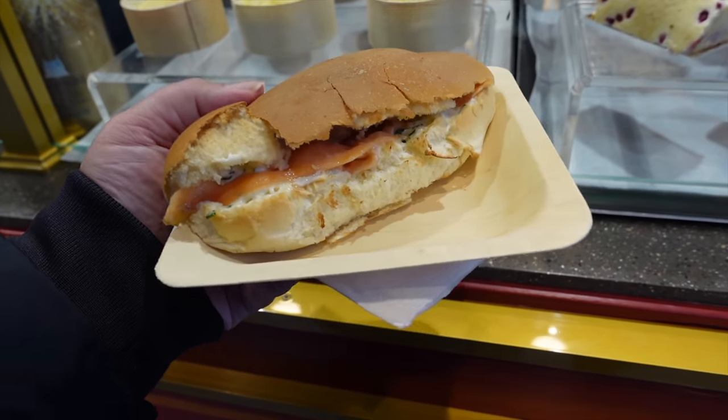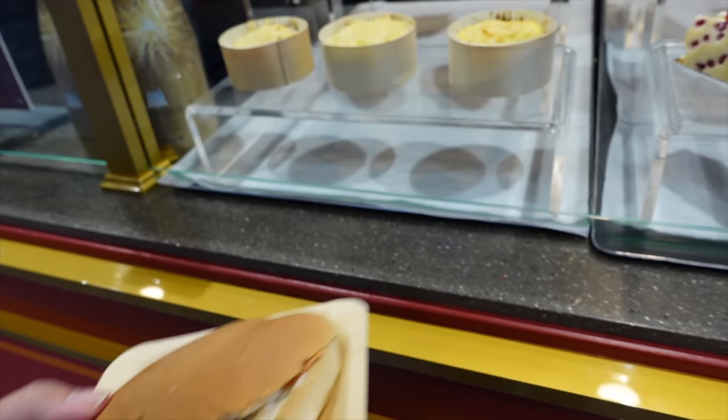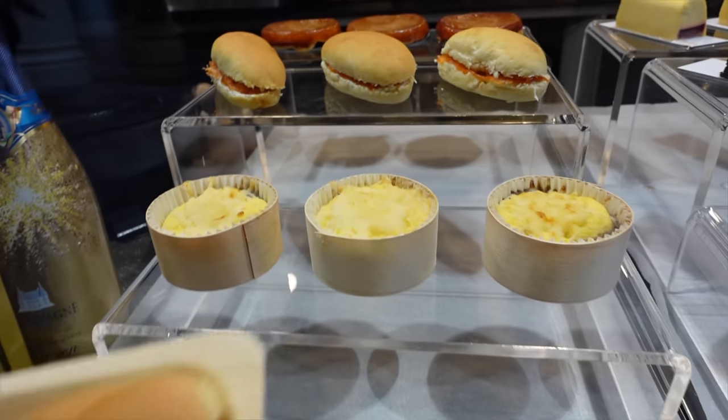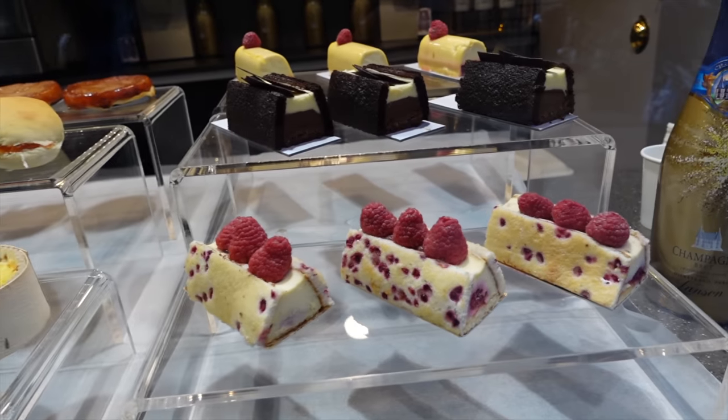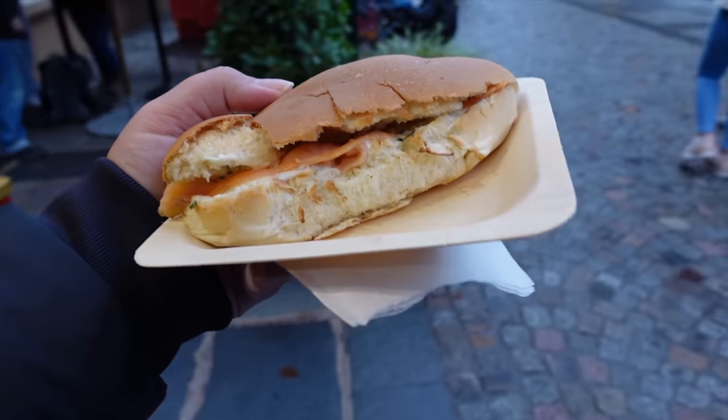I decided to go for the salmon one because they heat it up, so this is warm. They also have the shepherd's pie over here. They're tiny portions by the way, and these are some of the desserts. I might have to come back to the shepherd's pie later just because I'm curious, but I'm excited for this for now.